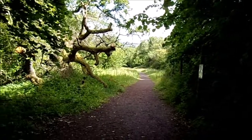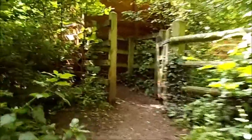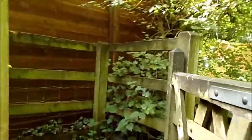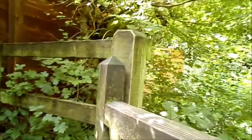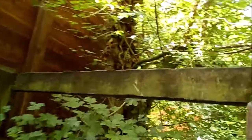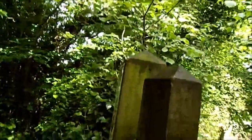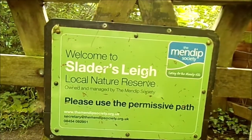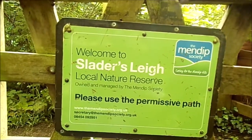Right then, so I'm leaving this little lee. There's a gate there, but you can go through the stile gate here. I've had to get my bike through here, but they've made it different. At one time you used to have to lift your bike over — now you can wheel it in backwards and get through. Welcome to Sladers Lee Local Nature Reserve, owned and managed by the Mendip Society.